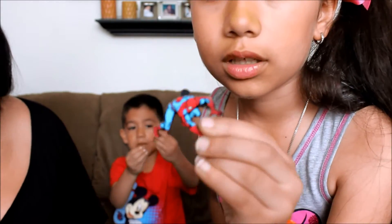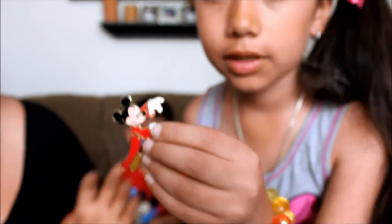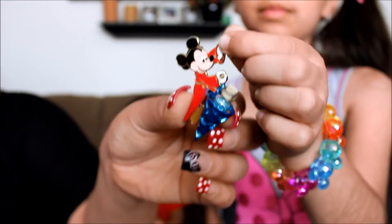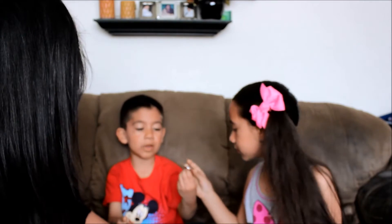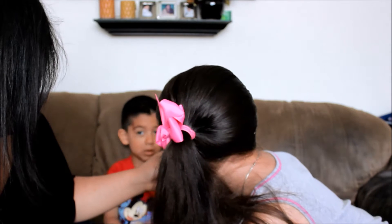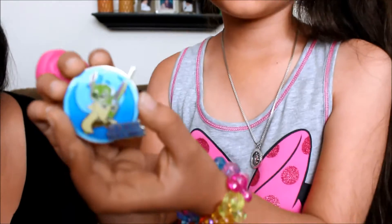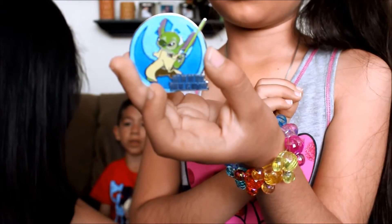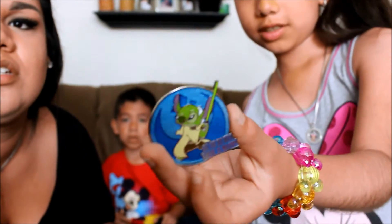I also got a Mickey pin with a little bottle of magic — it's kind of like Cassie's but it's Mickey. And then I got a Stitch pin — he has a green lightsaber and it says 'Do or do not, there is no try.' It's a Stitch with Yoda's quote. There was a blue one but he got the green one because it was his favorite color.